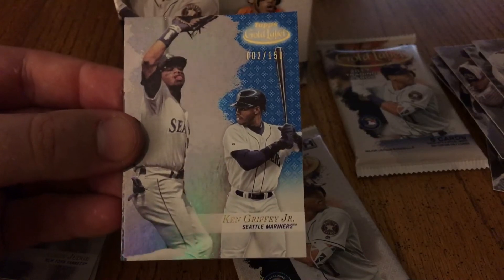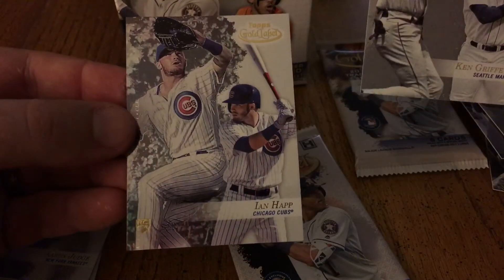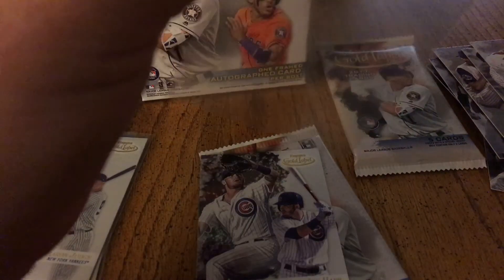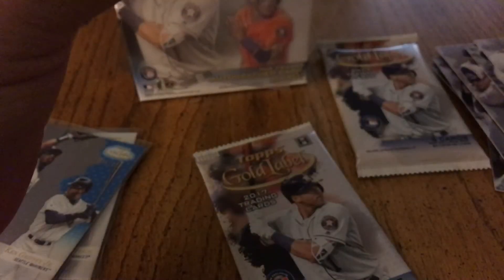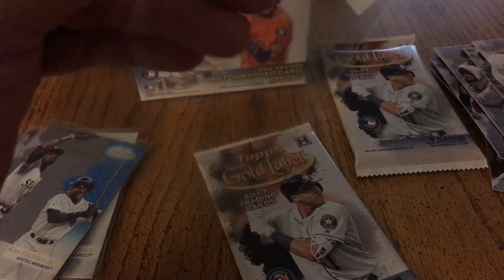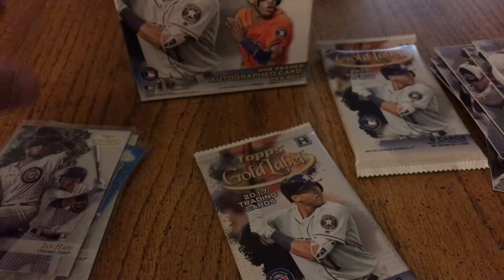Ooh, Ken Griffey Jr. blue out of 150 — I love that! And there's an Ian Happ rookie. Very good, very good. Ken Griffey Jr. is easily my favorite baseball player of all time, and an Ian Happ rookie.